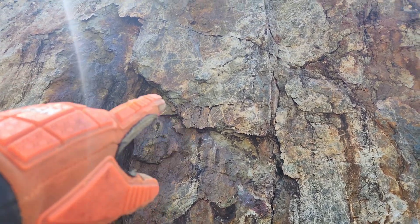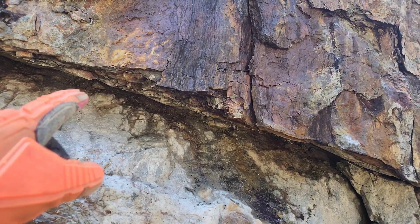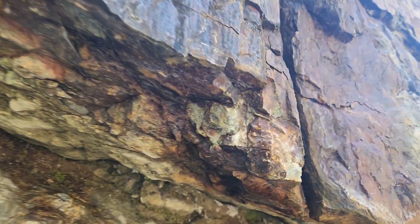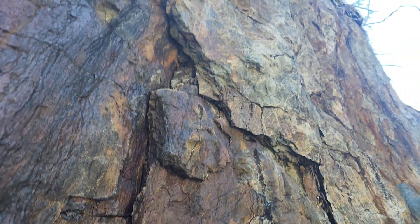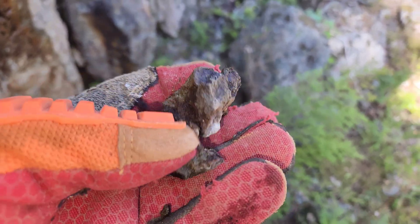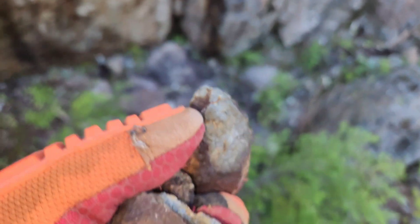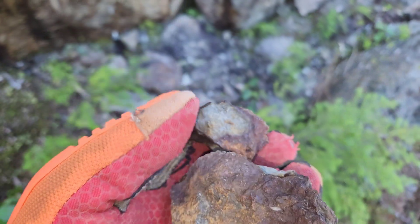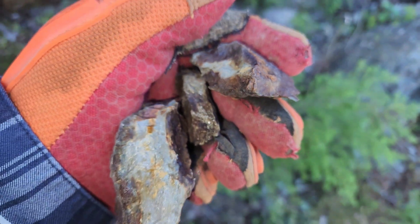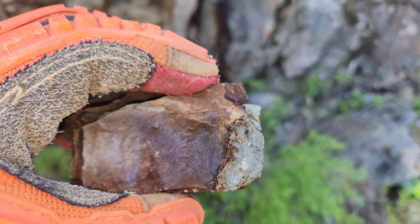I want to hammer a sample here but this piece looks really sketchy, so I did get a sample from over here. You can see pyrite, very minor chalcopyrite — a couple of small samples just broke off. There are a couple of pieces here, and here's the last piece.